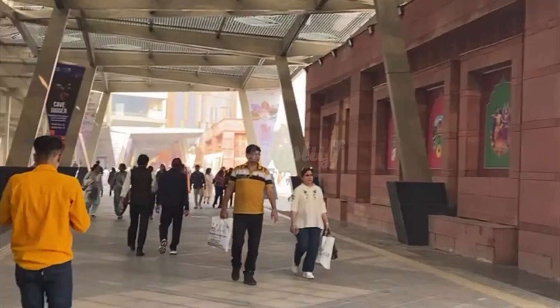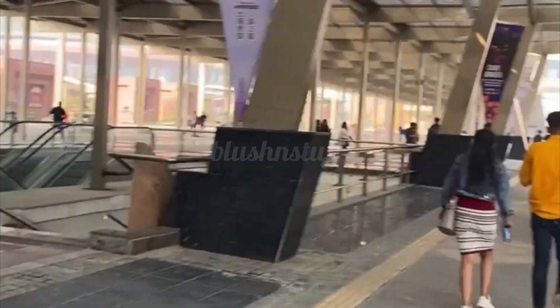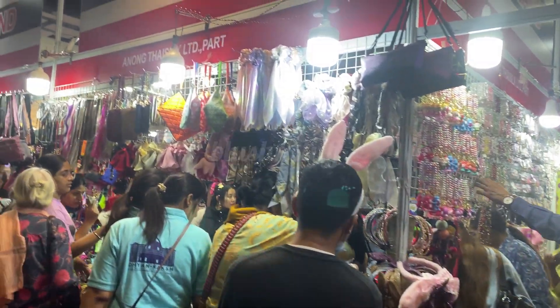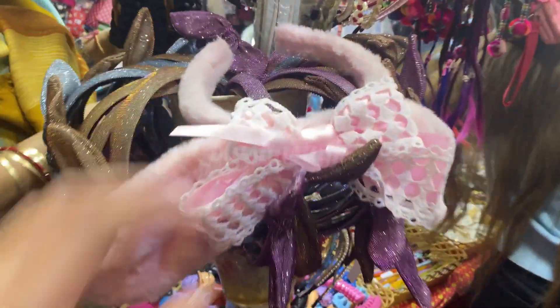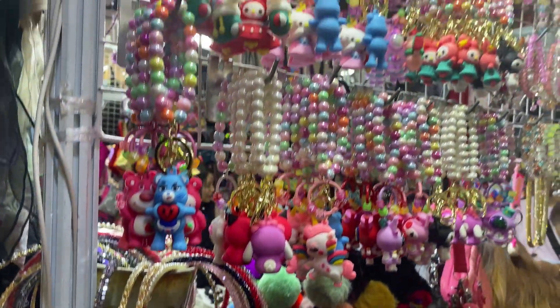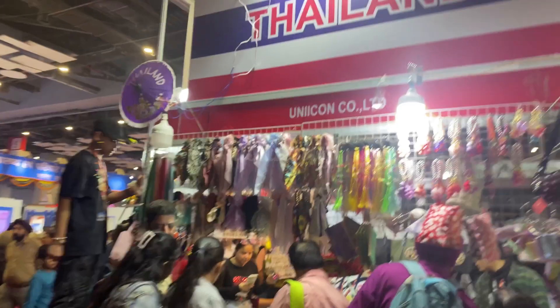Hello friends, welcome back to Blush and Stuff. Today we have brought you a video of the India International Trade Fair which started at Pragati Maidan from 14th November. This video will be very helpful if you are thinking about visiting the trade fair. Tickets are 80 rupees for adults and 40 rupees for children.